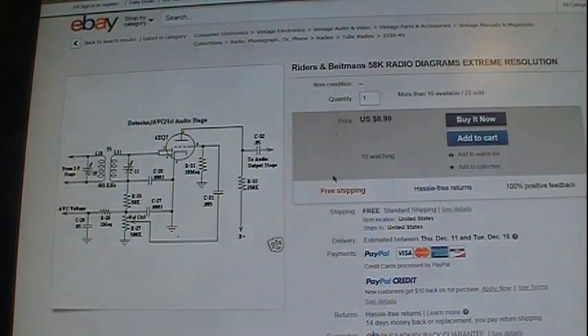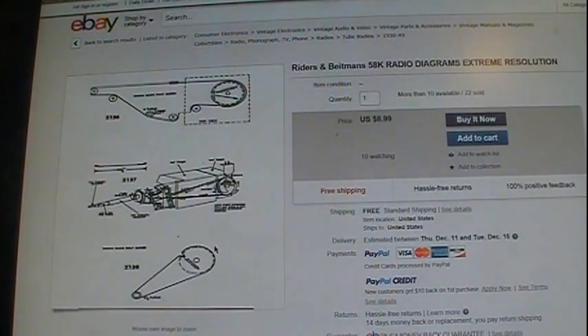I will leave the link to this page in the description. He's charging only $8.99 and it's free shipping. It's both Ryder's and Beatman's — you get 23 volumes of Ryder's radio schematics on a DVD, along with Beatman's. Their most often needed schematics cover the same year range — I think it's from the mid to late 20s all the way through the 60s or 70s. Plus it also has dial diagrams and stringing diagrams. $8.99, and that's what I use.